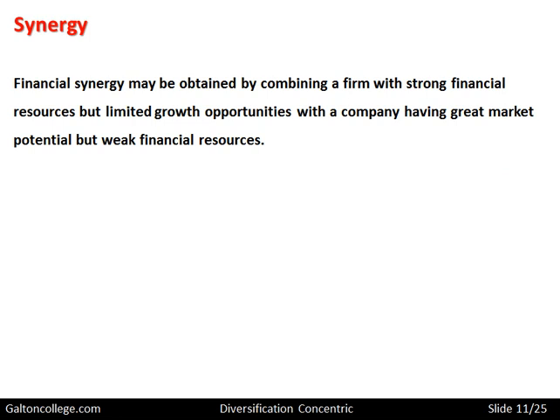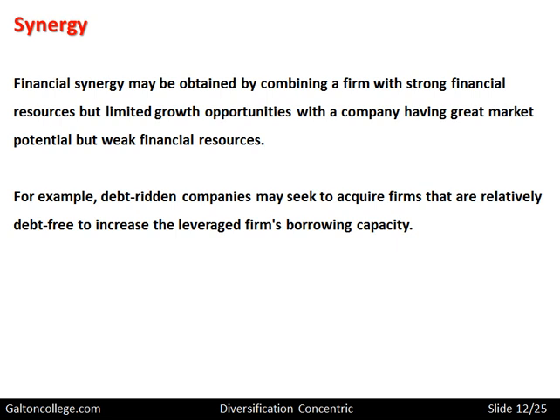Financial synergy may be obtained by combining a firm with strong financial resources but limited growth opportunities, with a company having greater market potential but weak financial resources. One company may have a lot of resources but lack the skills to develop products that meet market requirements, while another is very good at meeting market requirements but short on financial resources. Together, they form one strong company. For example, debt-ridden companies may seek to acquire firms that are relatively debt-free to increase the leveraged firm's borrowing capacity.